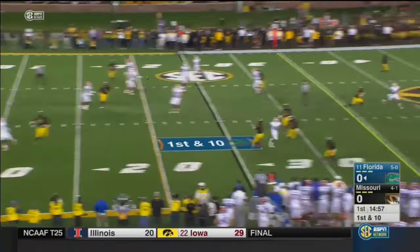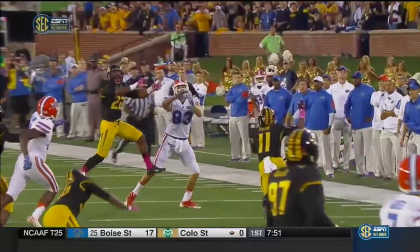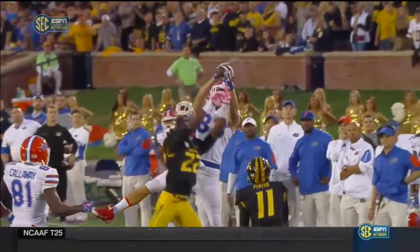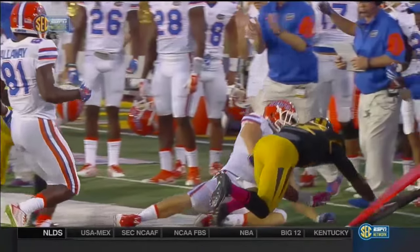Play action to him. Greer rolling hard to the — tremendous coverage by Missouri. Jake McGee just goes up and basically takes the football away at midfield. It looked like the safety Anthony Sherrill had a beat on that.